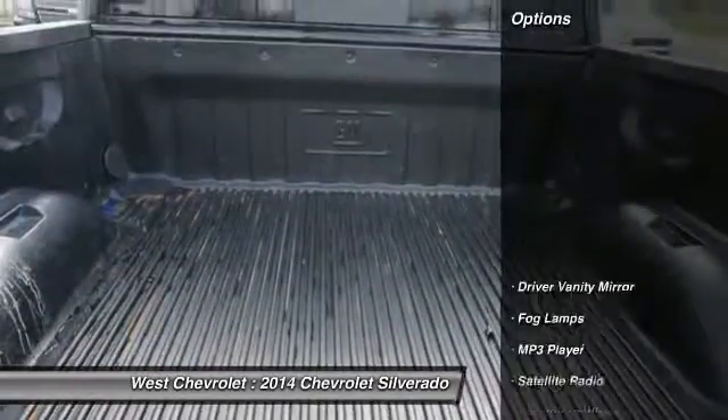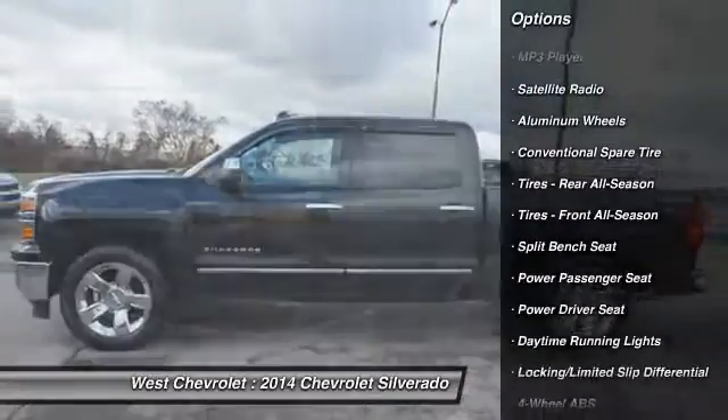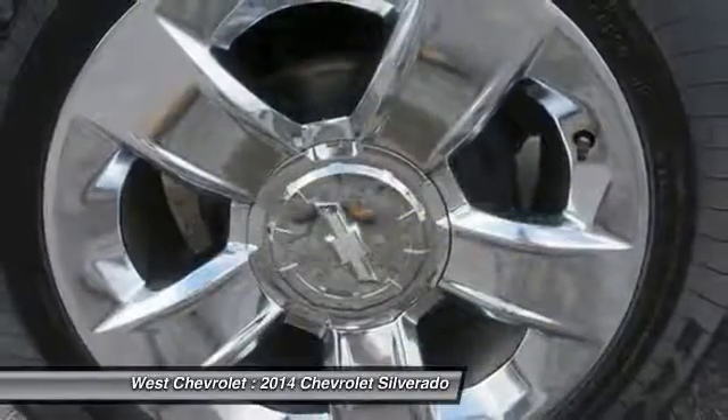Here are some of this vehicle's great options: steering wheel audio controls, backup camera, power passenger seat, traction control, remote engine start, keyless entry, stability control, tow hitch, Bluetooth, and leather-wrapped steering wheel.